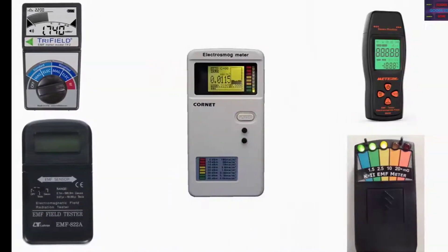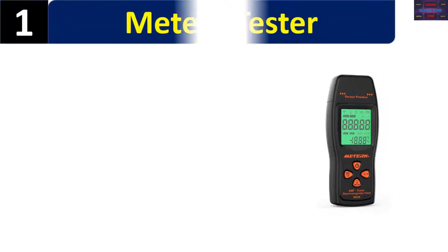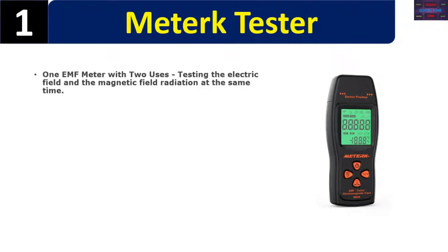In this video we list the top 5 EMF detectors. We talk about the details and features of these EMF detectors. Number one: a meter tester with two uses — testing the electric field and the magnetic field radiation at the same time.